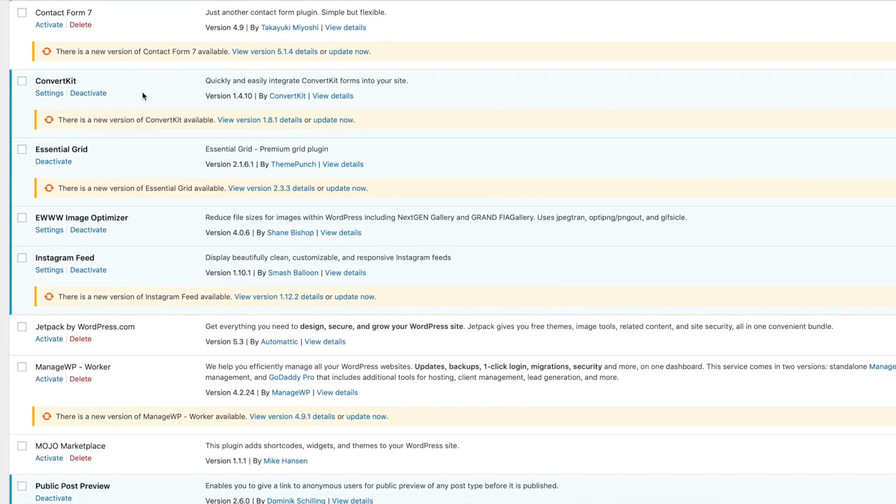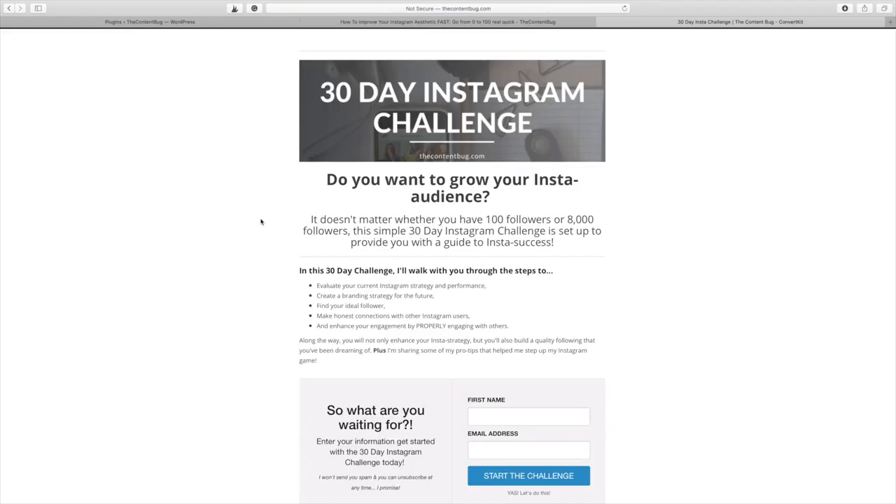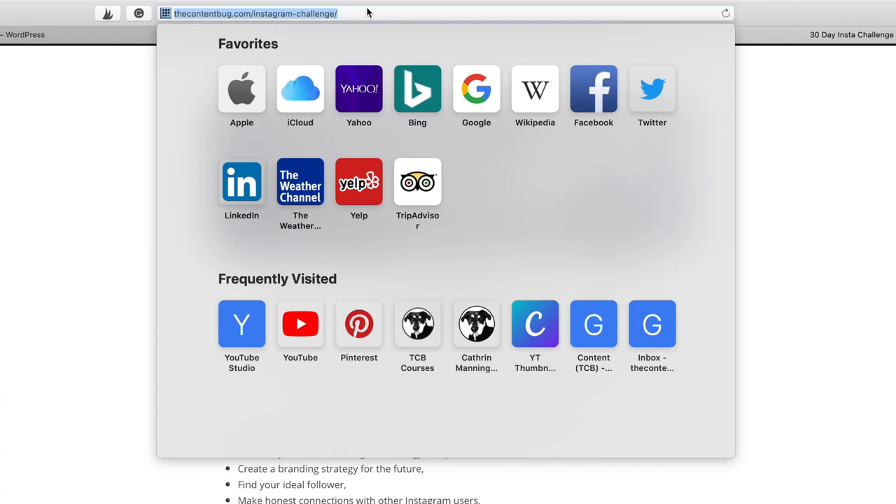The next plugin I have is ConvertKit. ConvertKit is my email provider. You do not need this plugin unless you have ConvertKit. The reason I have it is because it makes it so that landing pages can actually be hosted on my website. This graphic right here on my blog post — if I click on this to download the 30-day Instagram challenge, it pulls up a new landing page. This landing page was designed on ConvertKit, but if you check out the URL up here, it is actually my website. You can actually host landing pages on your website instead of through ConvertKit. I just think that's a sweet feature, and that's exactly why I have the ConvertKit plugin on my site.